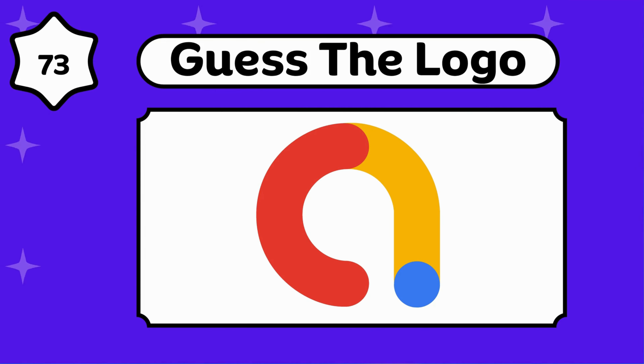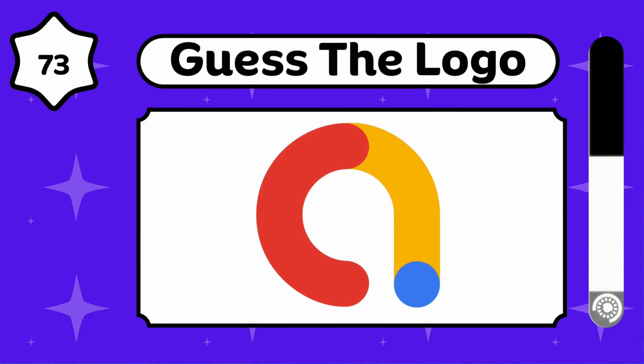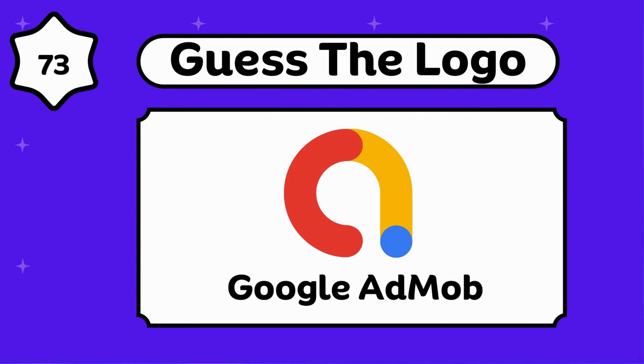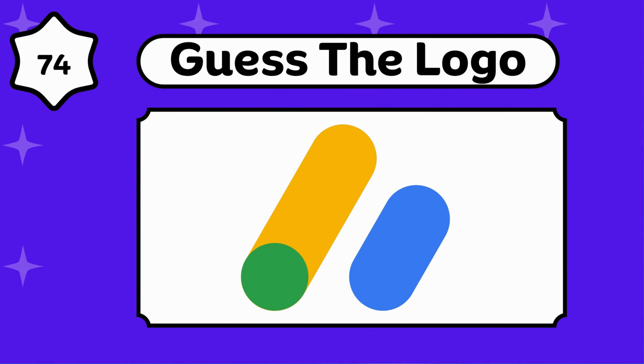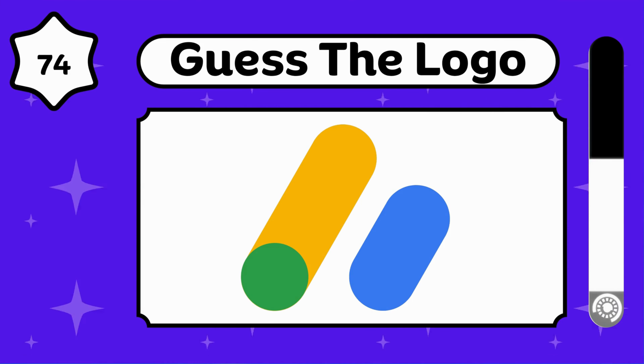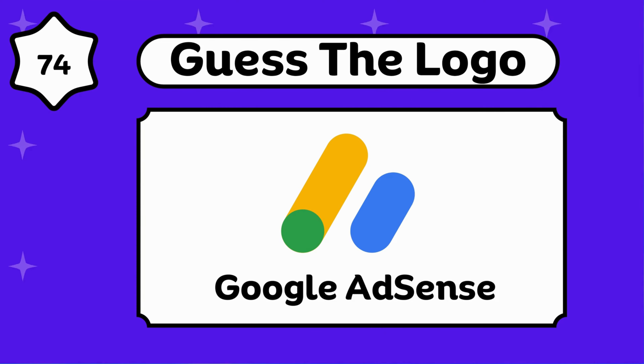This is a Google business tool. Google AdMob. Can you guess this? Google AdSense.